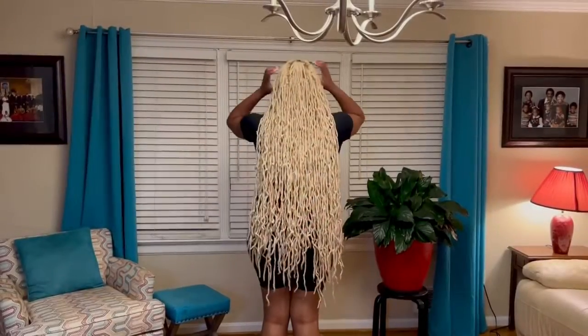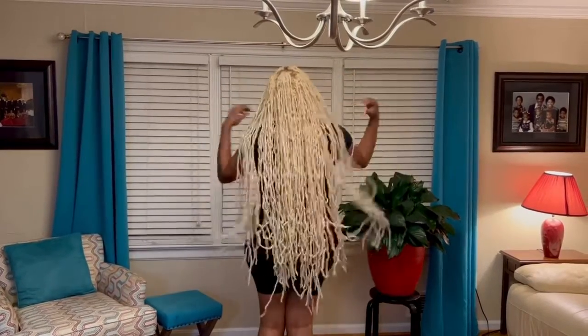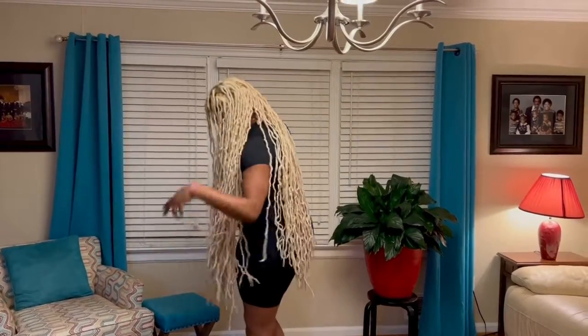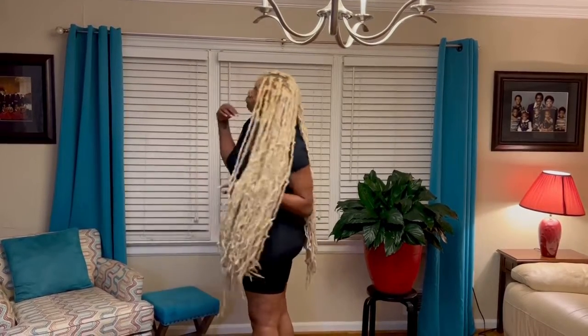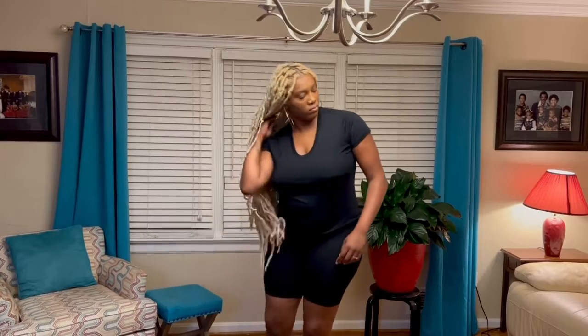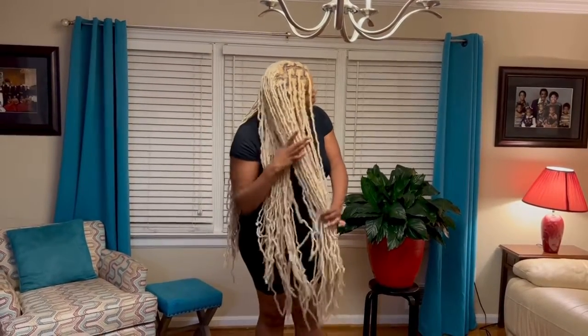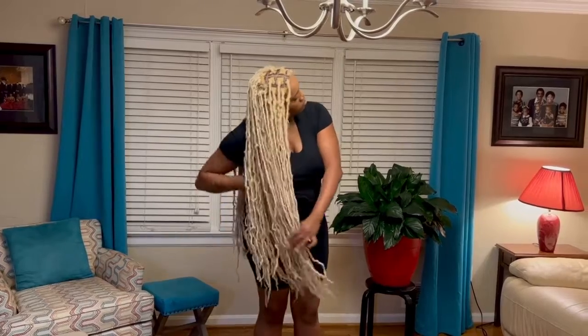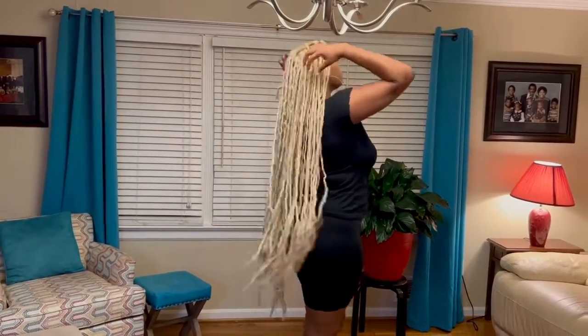I thought she looked gorgeous, but then she came to my house and this is what I saw. I had no idea that she had this much hair attached to her head. Not only is it long — like past her butt — but it is so much hair. It is so heavy. She told me that her hair was so heavy that her back, her neck, and her shoulders were hurting, and I thought, what is that doing to the hair follicle?